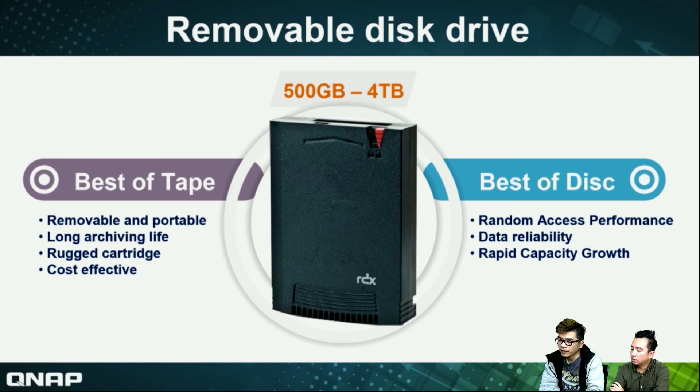It provides random access performance — that's the advantage of disk. The RDX cartridge combines both the advantages of tape and disk. The software function is supported, so the data reliability is very high. And the RDX can be used repeatedly. Let's take a comparison of the external drive and the RDX. No matter from stability to the expanded storage space, the RDX looks better than the external drive because it has protection.